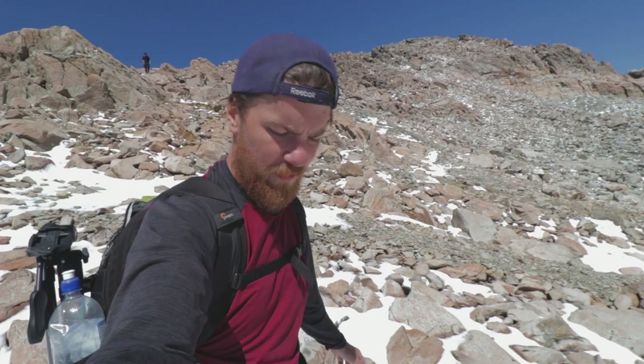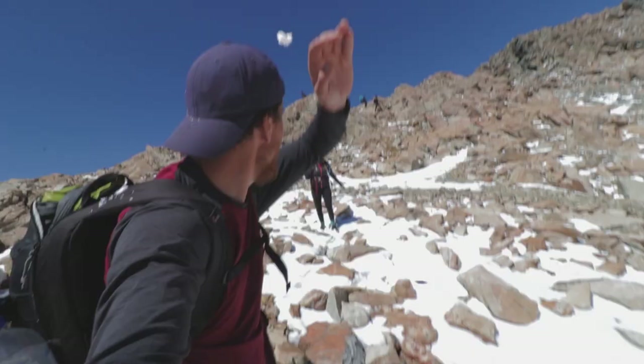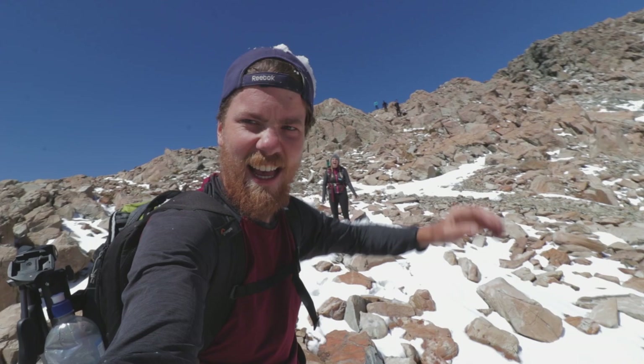Those birds that flew by — those are Kea birds, and they are only found in the South Island of New Zealand. They're endangered, but they're kind of like a parrot-like bird. They're actually the only alpine parrot in the world.